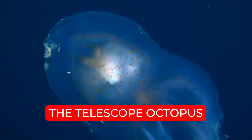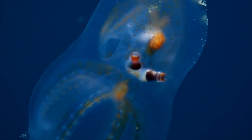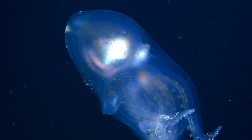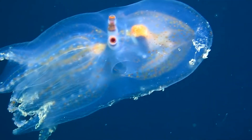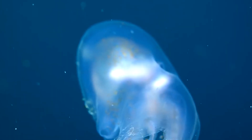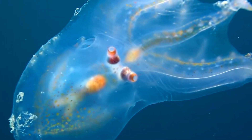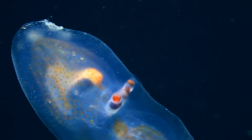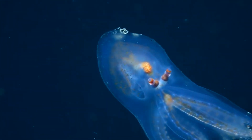Number 7. The Telescope Octopus. Talk of deep-sea beauty and most likely the Telescope Octopus will top the list. It is another strange species of octopus found in the Mariana Trench. It looks like something out of a fairy tale, and it's without a doubt one of the most peculiar creatures you can find in the Mariana Trench. The first thing that makes the Telescope Octopus peculiar is that it's entirely transparent, making it difficult for predators to notice it. In fact, the only part of its body that is visible is its eyes and digestive gland.